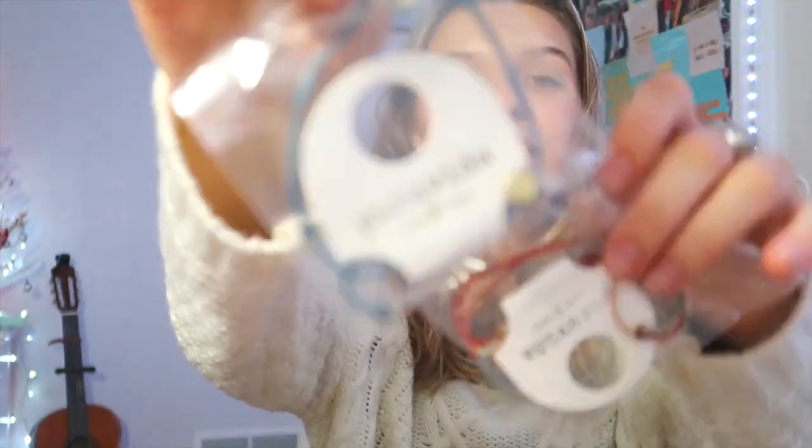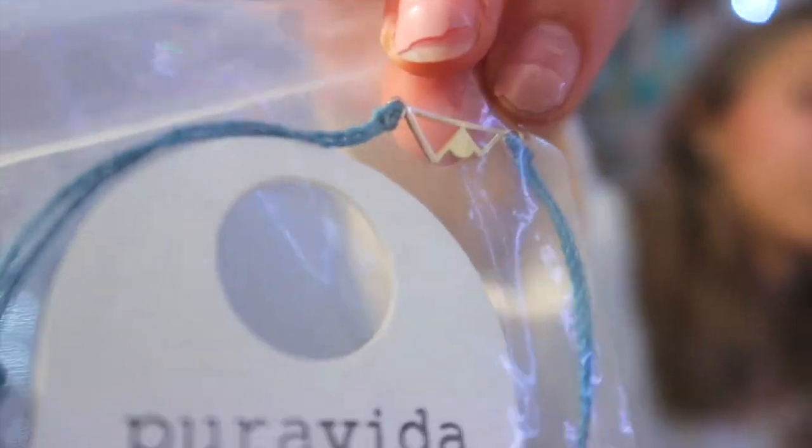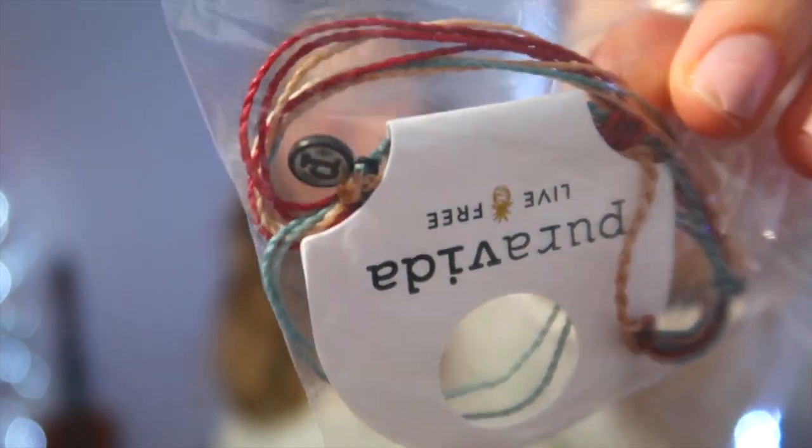The next thing I got was this Instax Mini printer — I'm obsessed! I recommended this and I've been wanting one for so long. You just download an app on your phone, it's super easy, and I've been printing out polaroids all day. My grandma also got me two Pura Vita bracelets — this one has a mountain charm on it, which is adorable since I've been obsessed with mountains, and then this multicolor one. I love Pura Vita bracelets and I had recommended them on my list.